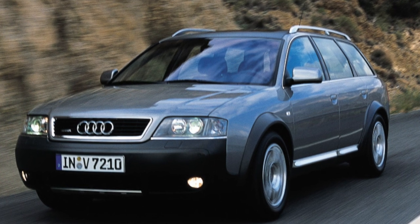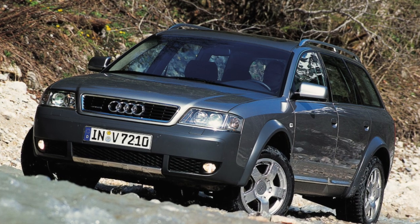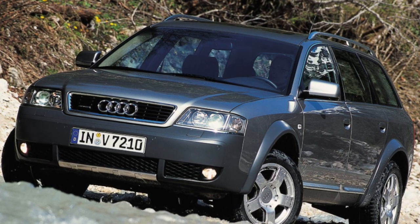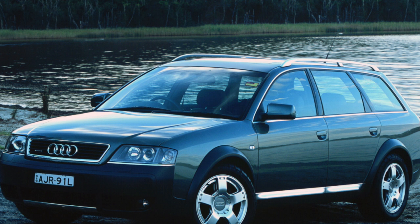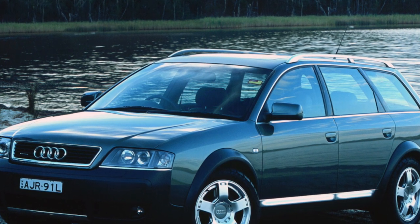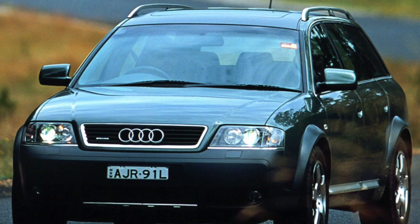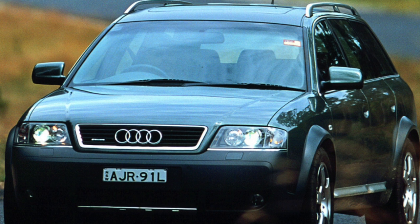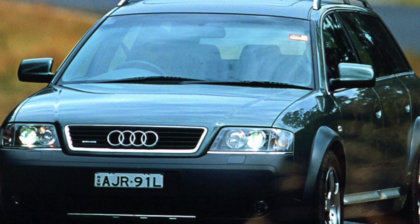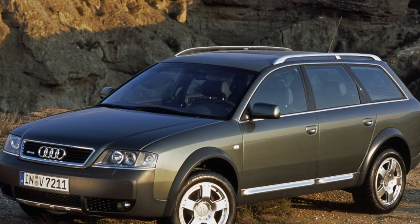All Allroad power units are quite powerful. The vast majority are 2.7-liter petrol six-cylinders with a pair of turbos. Less common are 2.5-liter turbo diesels. An even greater rarity is a 4.2-liter V-shaped engine with 40 valves. The most massive of the engines is considered the most reliable and durable. Without overhaul and serious problems, it serves up to 400,000 kilometers.